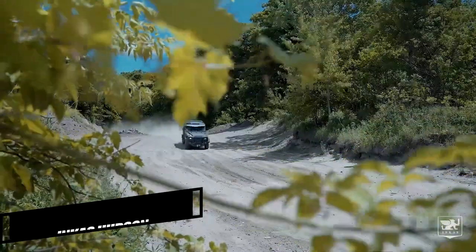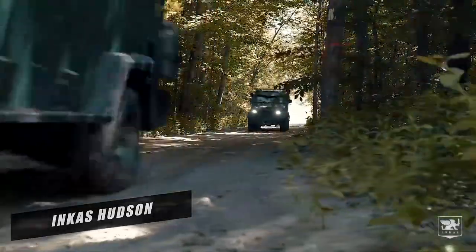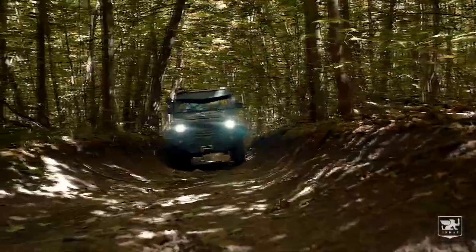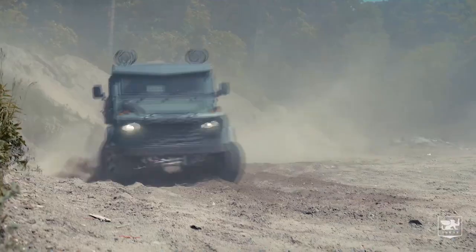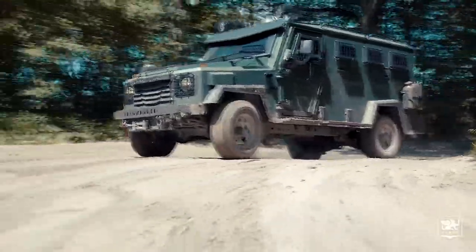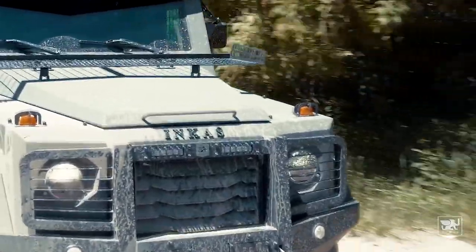INCAS HUDSON. The INCAS HUDSON SWB is intended to operate on difficult terrain while delivering great passenger protection and comfort. Interior features and technologies provide a comfortable seating configuration and climate control, and the vehicle is designed to pleasantly and securely transport up to six passengers. It delivers characteristics including surveillance technologies and climate control.